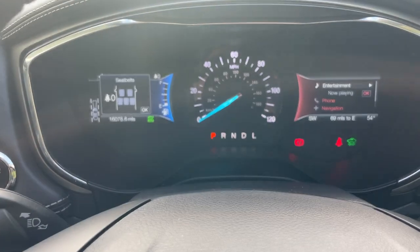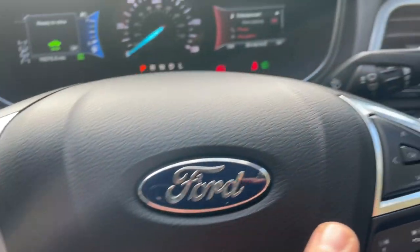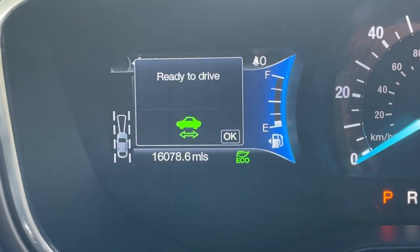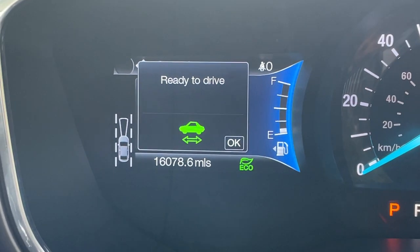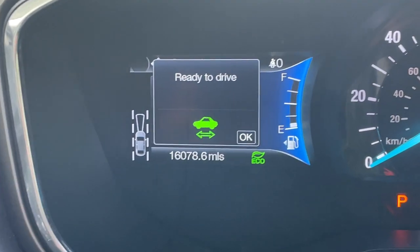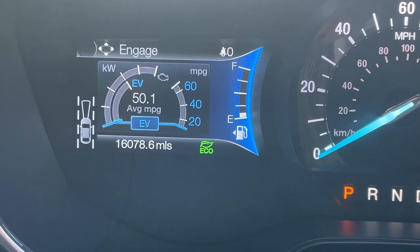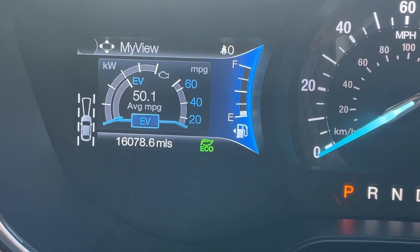I'll begin the interior tour with a tour around the dashboard. There are arrows on the left and right-hand side of the steering wheel, corresponding to the two screens either side of the central dial. Looking at the left-hand screen first — very important on our hybrid vehicle: when you start up, you'll be greeted with a ready-to-drive or green vehicle message confirming the high voltage battery is good to go. Once confirmed, it takes us into MyView, which can be customised to show MPG, a digital speedo, EM power, and more.